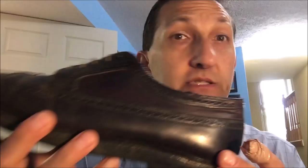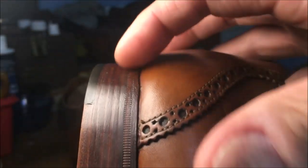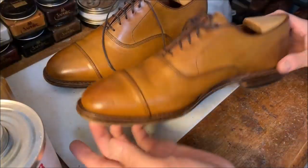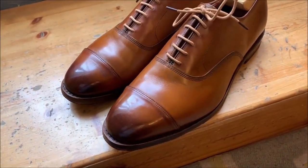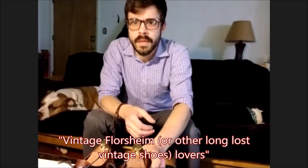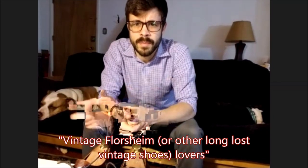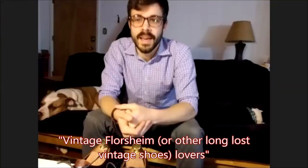Here I've got Mitch, and Mitch is one of the guys I've been conversing with on the Vintage Florsheim Facebook group. What's the exact name of the group? I think it's just 'Vintage Florsheim' and then it has something in parentheses — I think it says 'and other long lost vintage shoes.'